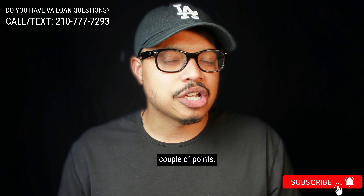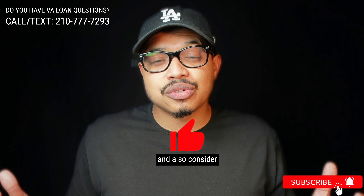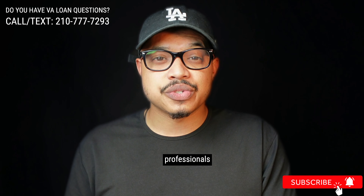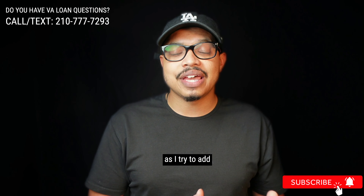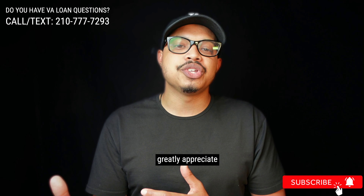Before I jump into my last couple of points, if you've gotten any value from this video, do me a huge favor and hit that like button and also consider subscribing. This channel was created to help as many veterans and real estate professionals understand and know what are the possibilities with utilizing the VA home loan benefit. If you could come on this journey with me as I try to add value to you and to the real estate community, I would greatly appreciate your support.